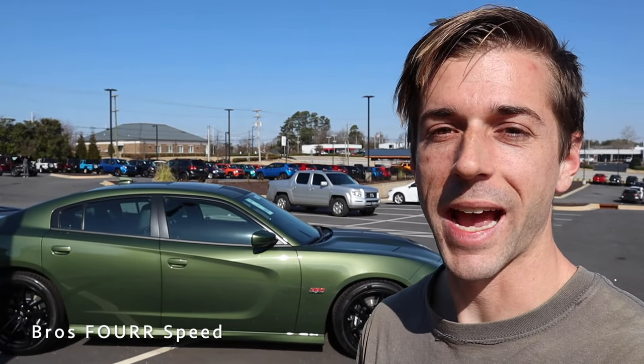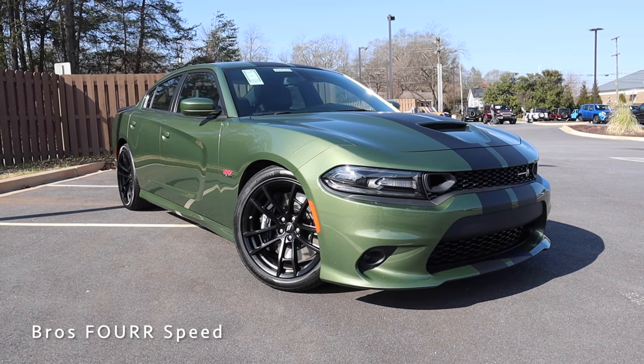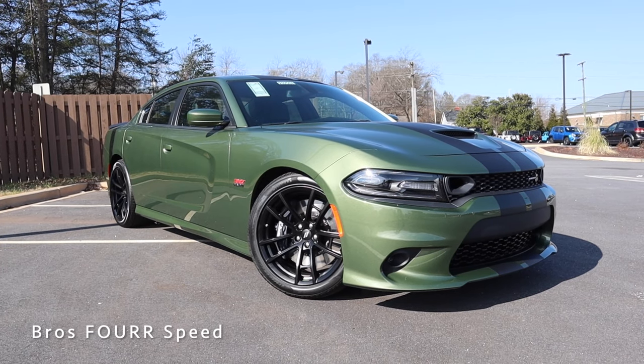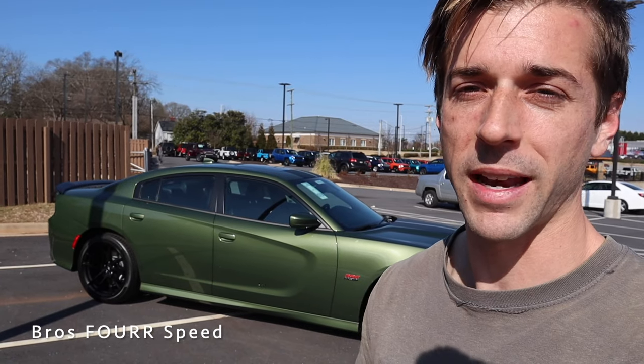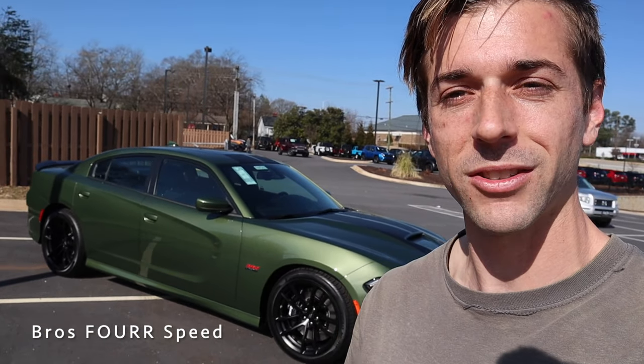What's up guys, welcome back to the channel. In today's video I'm down at Benson Chrysler Jeep Dodge and Ram getting to check out the 2021 Dodge Charger Scat Pack. Huge shout out to them for providing this muscle car for me today — make sure you check out their website, linked in the description below. This model is finished in F8 Green and has an MSRP just over $53,000.